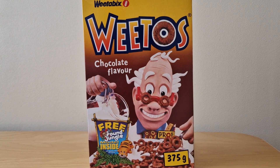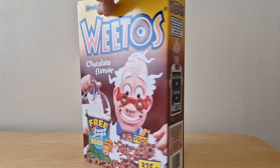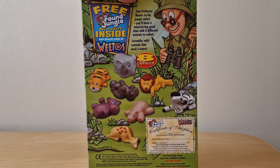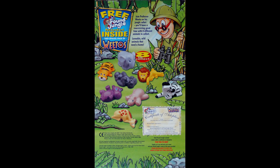Turning to the front of the packet you've got Professor Weetow, and you'll see in the bottom left there advertising these Pound Jungle models. Then on the back you've got details of all eight models to collect. You'll see Professor Weetow in his jungle outfit there, and then also down on the bottom right you've got this Certificate of Adoption.